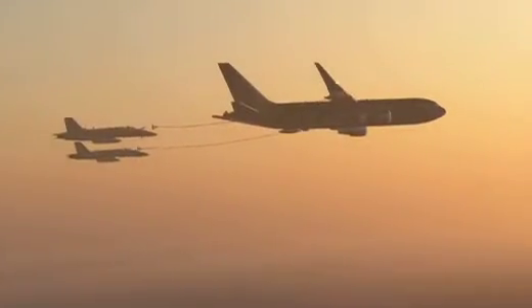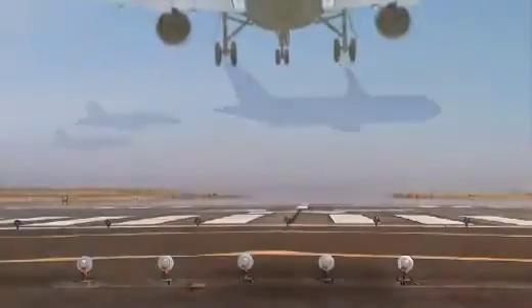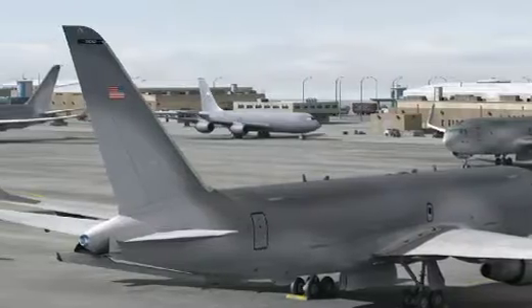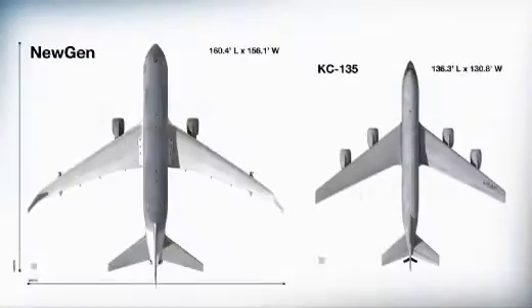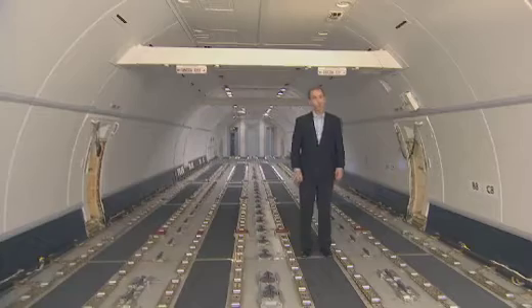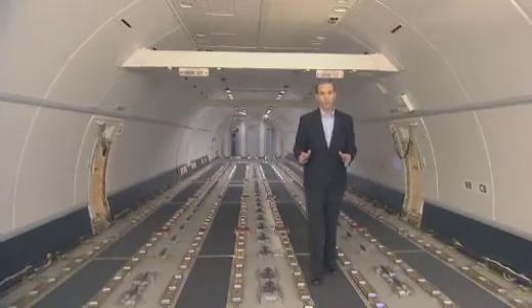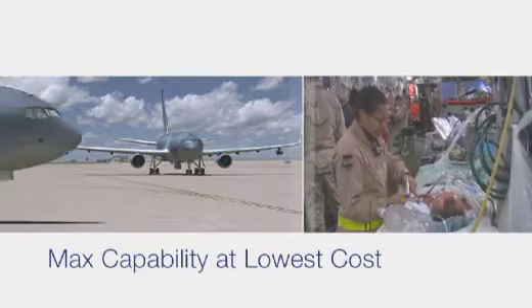And our hose and drogue systems provide a stable refueling receptacle. Another key advantage is that our new-gen tanker is the optimal size for operation in any theater or base. It has wide-body capabilities but in a narrow-body footprint that fits in the same parking space as the KC-135. So a new-gen tanker fleet delivers more fuel, more cargo, and more passengers to more airfields than a larger aircraft.